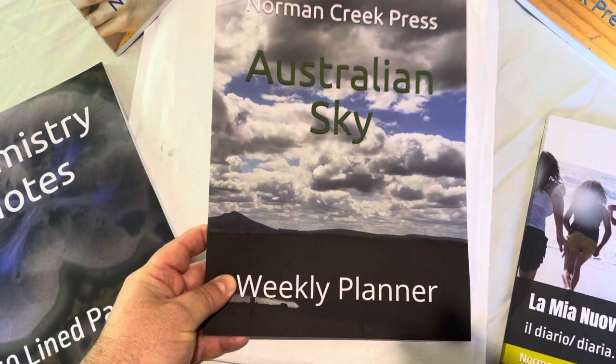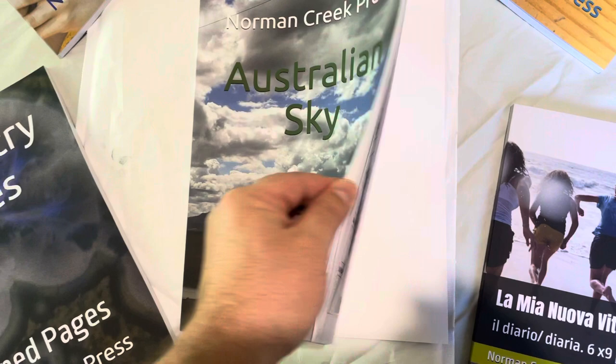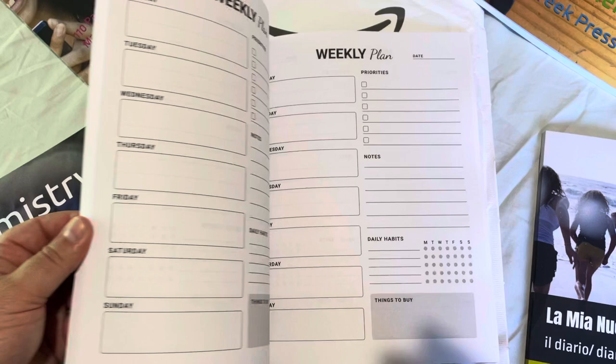So this is the weekly planners that we have, which is a great present for New Year's and for people who want to get a bit more organised during the New Year.